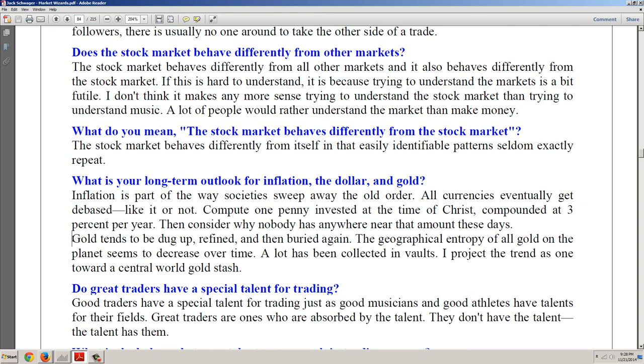Now let's look at the next statement from Seykota: 'Gold tends to be dug up, refined, and then buried again. The geographical entropy of all gold on the planet seems to decrease over time. A lot has been collected in vaults. I project the trend as one toward a central world gold stash.' Most people would take that to mean we are heading towards some type of one-world government or SDR having all the gold. I actually think it may be China that ends up with the central world gold stash — that seems to be where we're going.